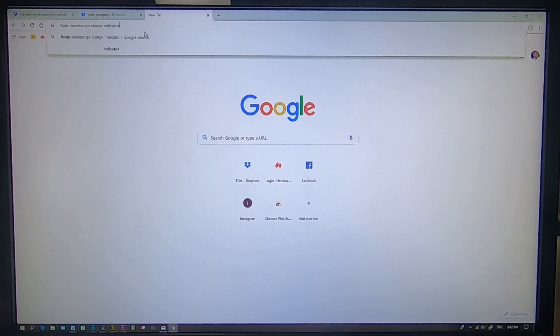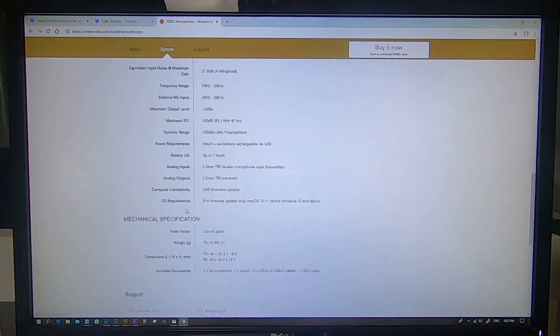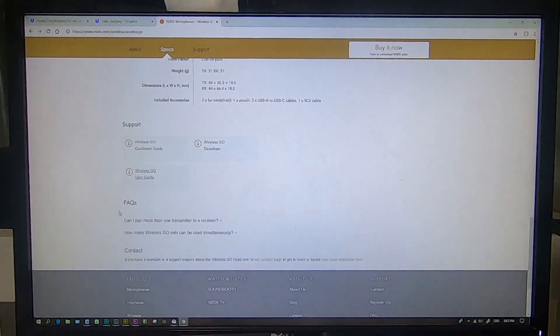If you have any immediate knowledge or expertise in this area, please leave a comment below so we can work out what the story is with these devices. Initially, I looked around online and couldn't find anything about people raising this issue. I also looked in the Rode Wireless Go user manual to see if there was any information, but I couldn't find anything there either.